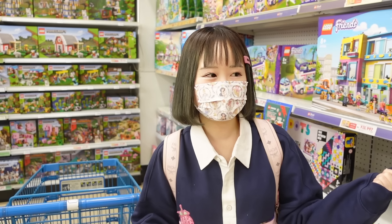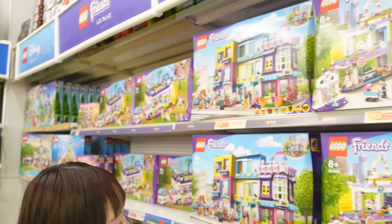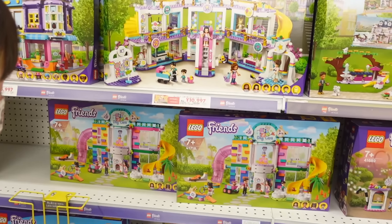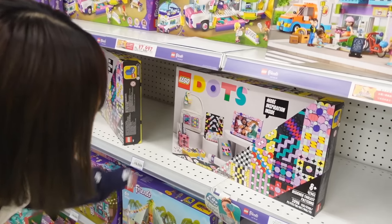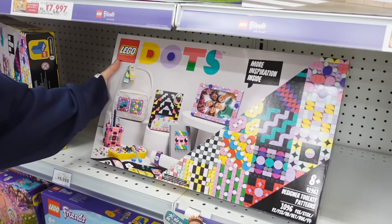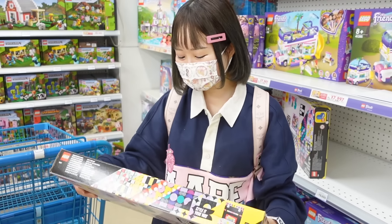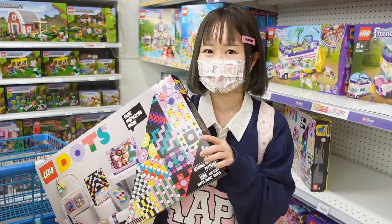First off, I'm at the entrance and it's the Lego section — so many Legos, all the Friends sets. This is cute; I've always wanted to try the Dots. Maybe one of these. It's already 70 dollars, which is insane, but I do want to try it because I've been looking at this for a very long time.